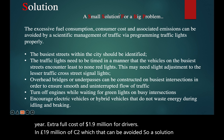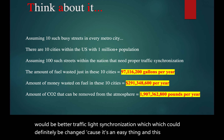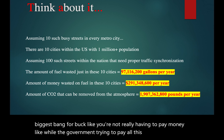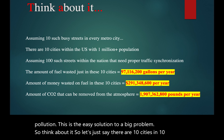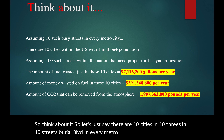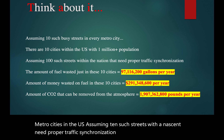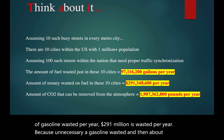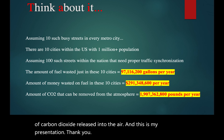A solution would be better traffic light synchronization, which could definitely be changed because it's an easy fix that doesn't cost much money — you're getting the biggest bang for your buck. While governments try to pay large amounts to stop pollution, this is an easy solution to a big problem. If we assume 10 such streets in 10 metro cities across the U.S. that need proper traffic synchronization, then about 97 million gallons of gasoline would be wasted per year, 291 million dollars wasted per year, and about 1.9 billion pounds of carbon dioxide released into the air. This is my presentation. Thank you.